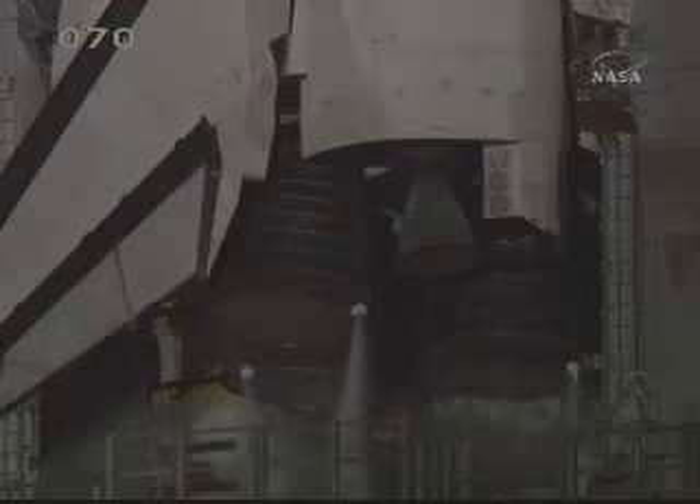T-minus three minutes, 50 seconds, and counting. Engines are being gimballed into position for launch.